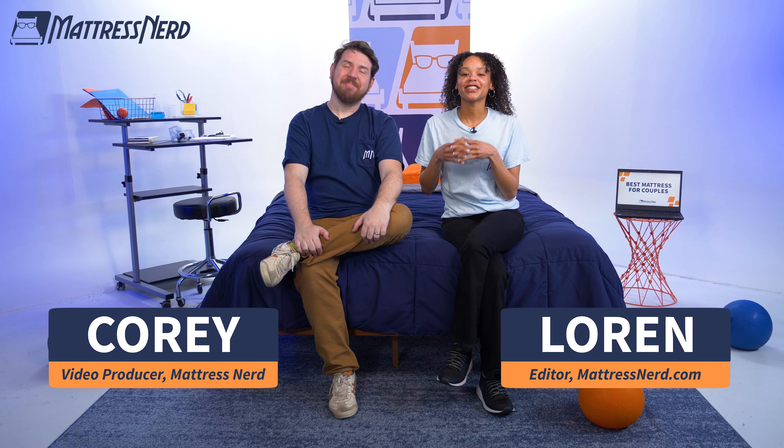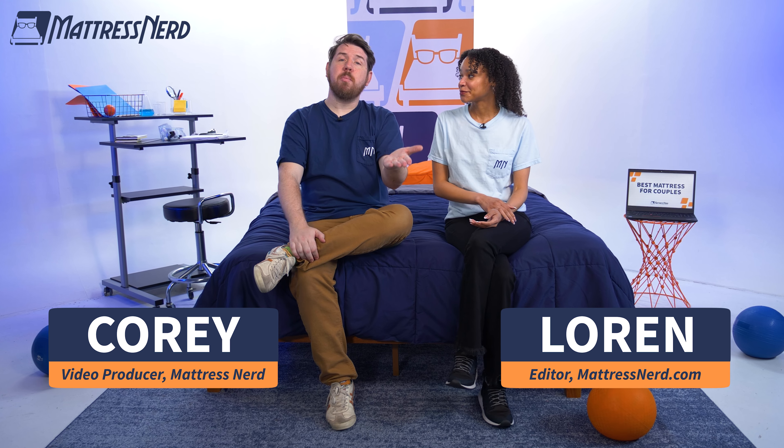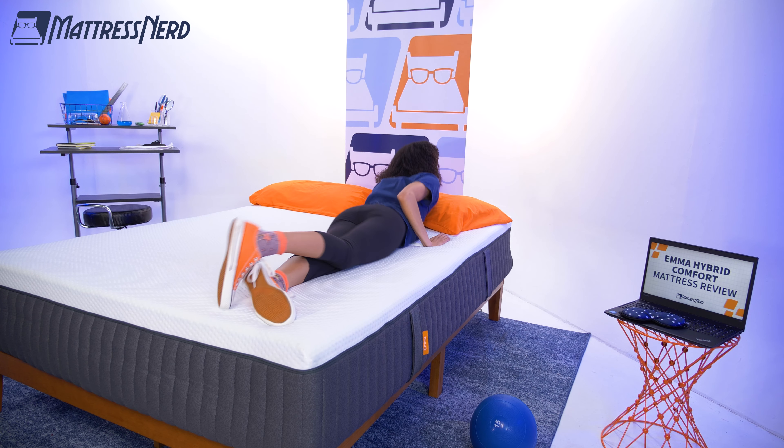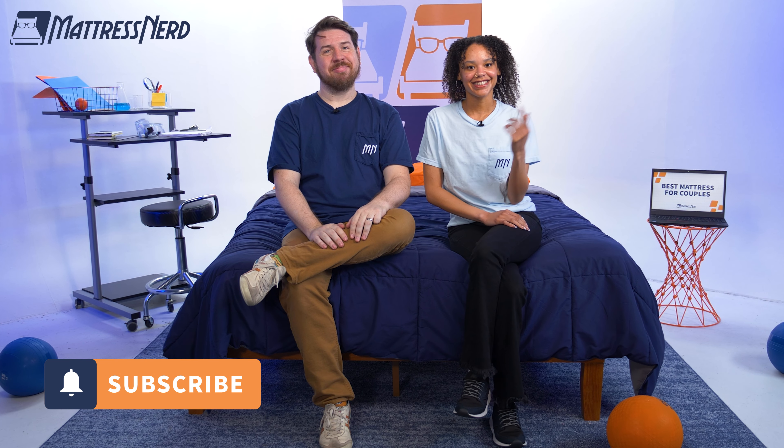What's up? It's the Nerds here to tell you about the best mattresses for couples of the year. So if you're shopping for both you and your boo, we got you covered. We got memory foam options, luxury options, and even some cooling options. Hit that subscribe button and let's get started.